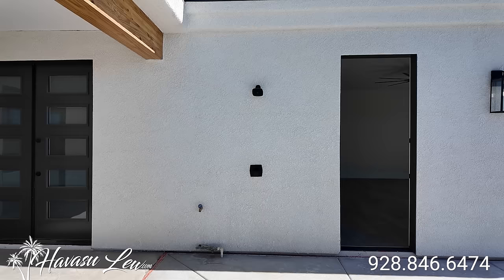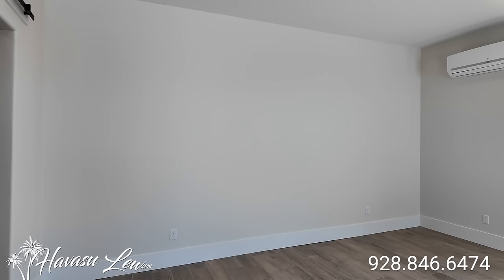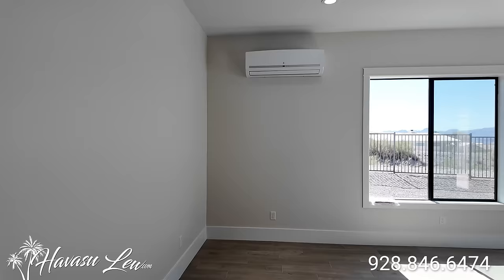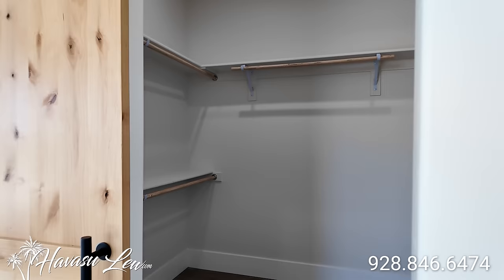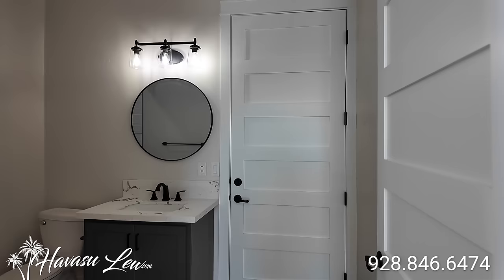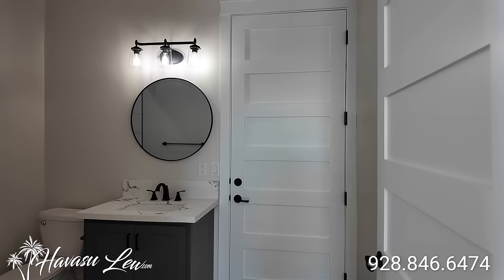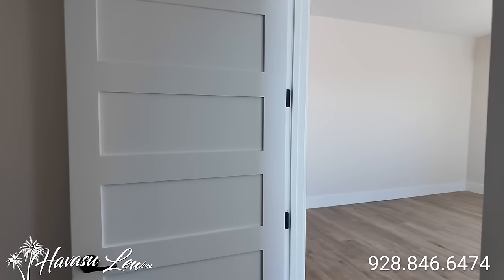Those are the glass panel double doors out from the RV garage, and then you have your casita out here. It has a slider out to the pool area and an 8-foot glass panel entry door. Pretty big space — it has its own mini-split AC, can lights, ceiling fans, and the same fit and finish as the rest of the house. It also has a walk-in closet with that barn door slider, and a bathroom with a nice walk-in shower with tile to the ceiling, plus a door to the back of the RV garage.